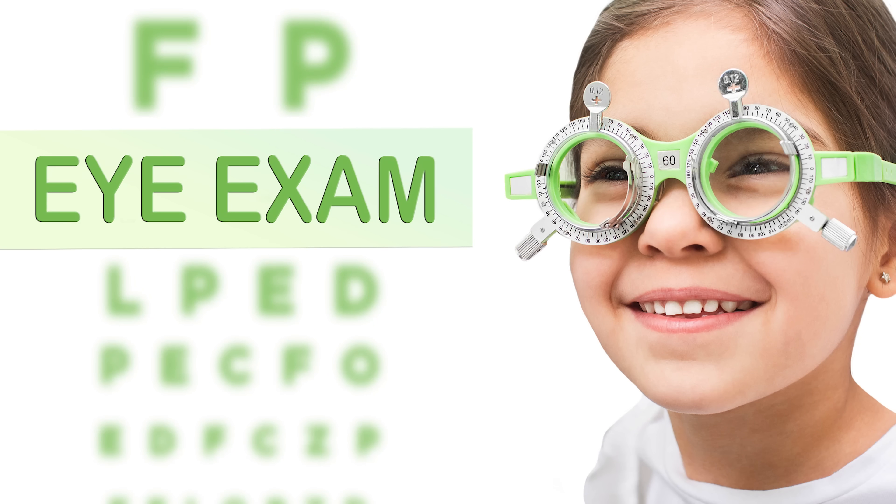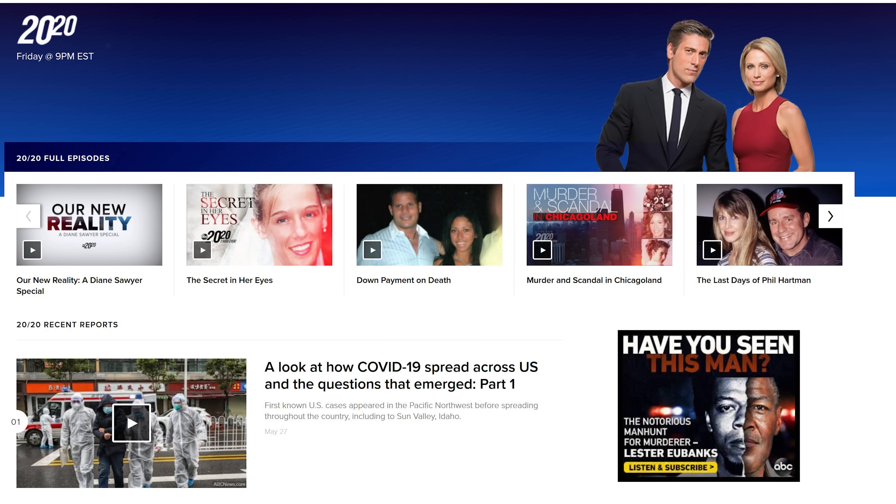Ever wonder how the 20/20 and 6x6 vision scales work? With approximately half of all adults requiring some form of corrective eyewear to compensate for visual impairment of various forms, chances are you've had your eyesight graded on the 20/20 or 6x6 scales before. The vision scale is so prevalent that in the U.S. there's even a TV news show named after it — somewhat ironical when you learn what 20/20 actually implies. So what exactly are eye doctors measuring here? What's the difference between the 6x6 scale and the 20/20, and who came up with the whole thing in the first place?